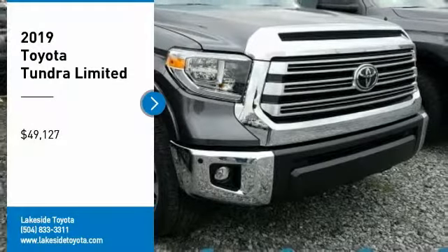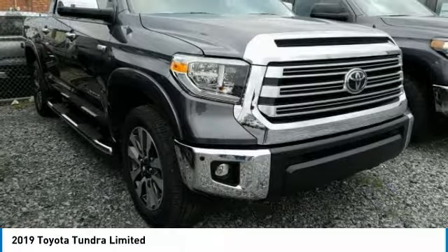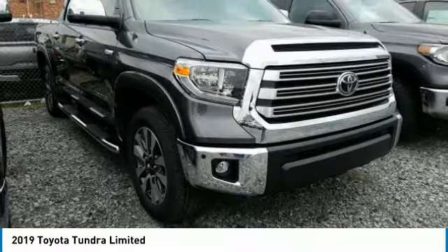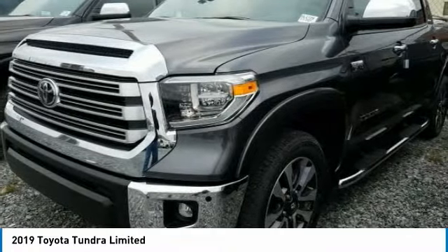Come test drive the 2019 Tundra. The Tundra has a number of unique features useful for those using it as a work truck, including extra-large door handles, a deck rail system, and an integrated tow hitch included as standard.